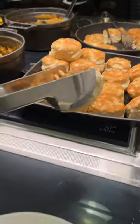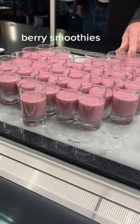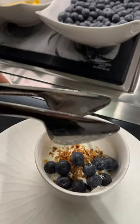There were two different types of frittatas, biscuits and some kind of gravy, and a few other little bites. I was here in the morning so it was mostly breakfast food. I made myself a little parfait. The food at this lounge is always good.